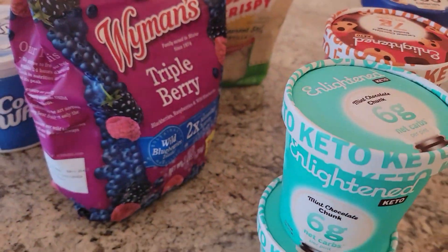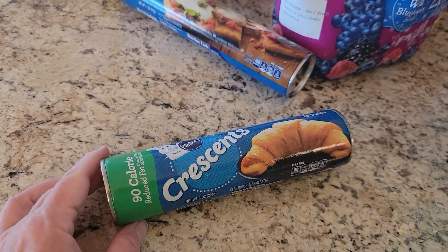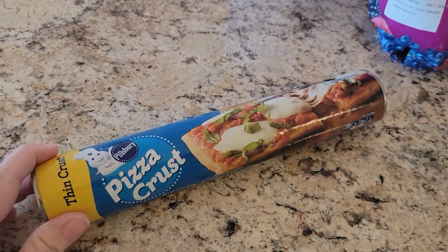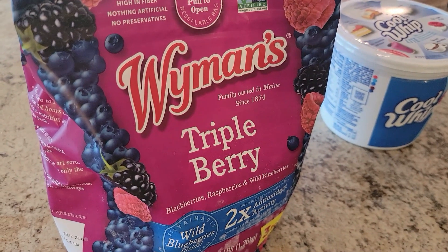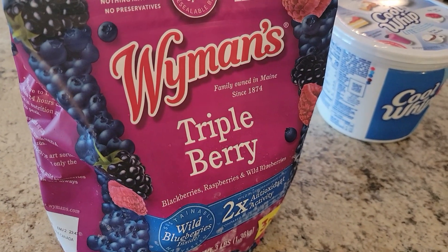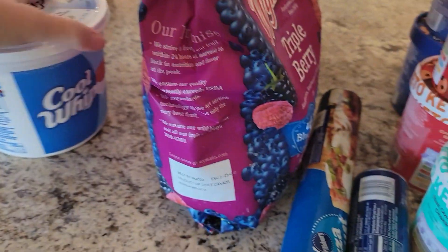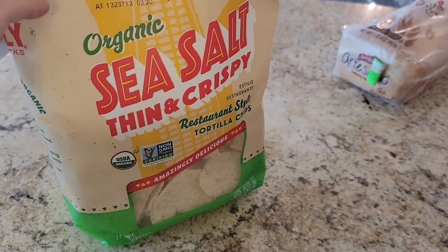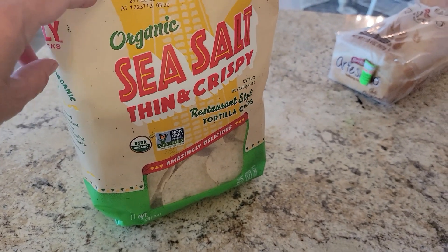I also got some reduced-calorie crescent rolls for a recipe and some thin pizza crust for a recipe as well. I got more frozen fruit to eat with whipped cream or use in protein shakes, a gigantic tub of Cool Whip Light because I use that all the time, and a bag of tortilla chips — those are for Kevin. I can't do those; if I have one, say goodbye to the bag.